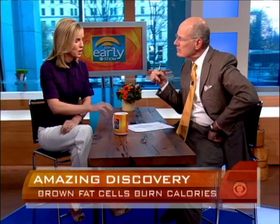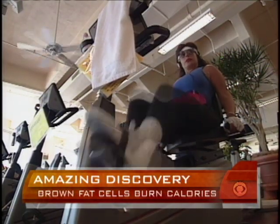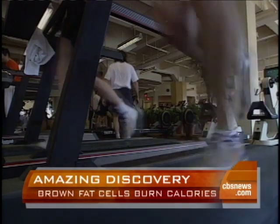They discovered it in rodents when they were exposed to very cold temperatures — 61 to 66 degrees. It literally acted as a furnace, and they did studies with humans as well. Up until now, the treatments for obesity usually targeted increasing our metabolism or decreasing appetite. This might be a boon for increasing the metabolism. How did they figure out how to isolate a fat like this? Can you grow it? Can you artificially stimulate it? What would be the key here?